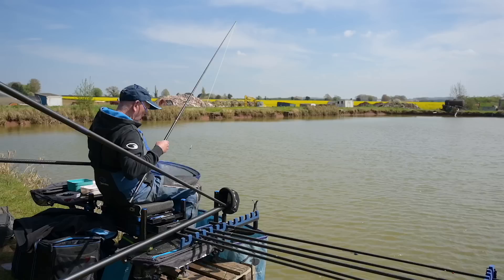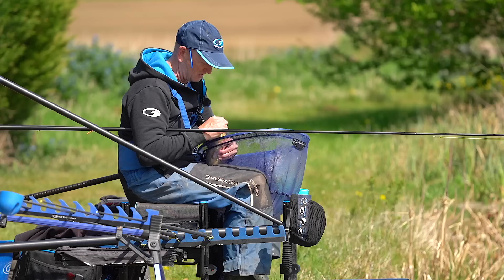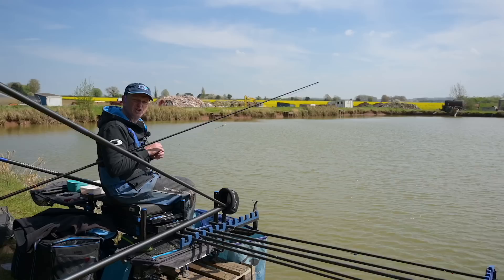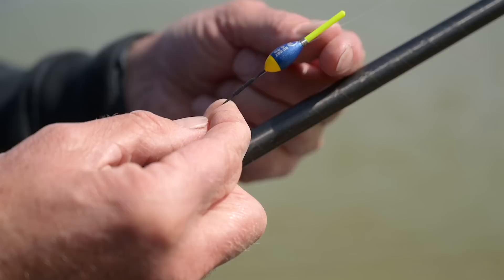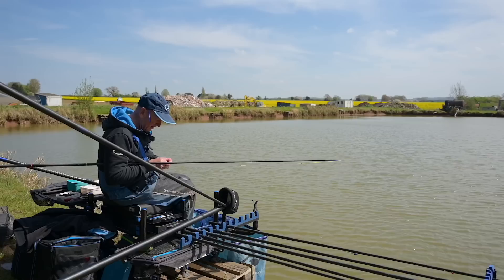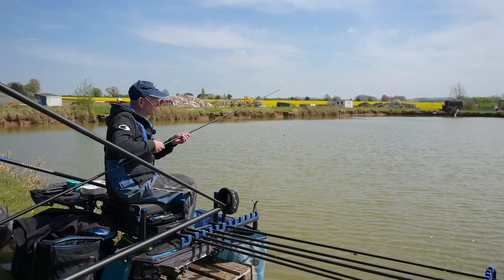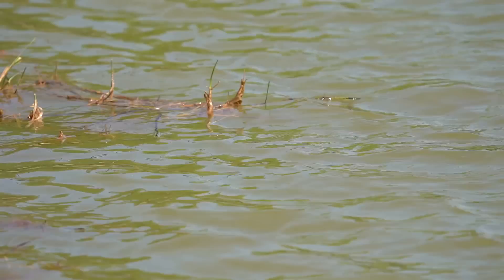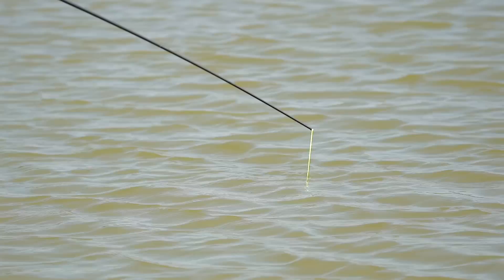I'm fishing with a margin float — fishing shallow with the DC002, it's a fantastic margin float. What's important is it's got a thick tip, a two and a half mil tip, which gives me the ability to hold a six mil pellet up. I shot my float with quite a bit of bristle showing, and when I put a pellet on and it settles, it'll just drop the bristle down a bit but the float will hold it up. This is the 0.1 version — so there's hardly any shot on it. I put the rig out, go to throw the feed in, and as I've thrown the feed in the float's gone under and I've hooked a fish.